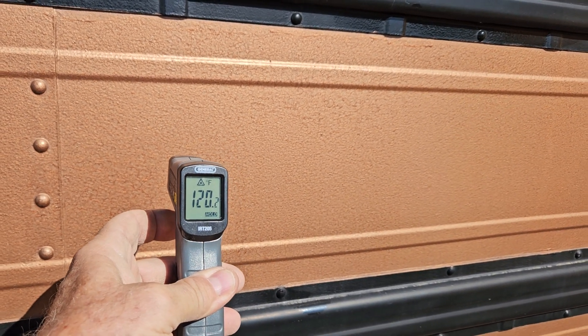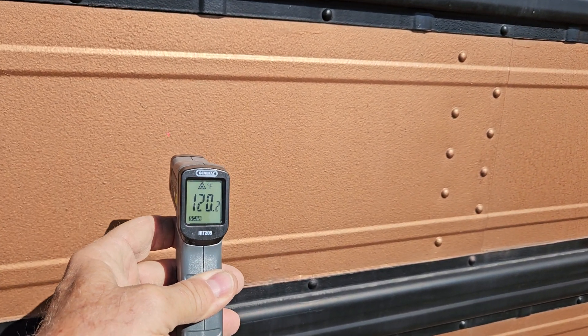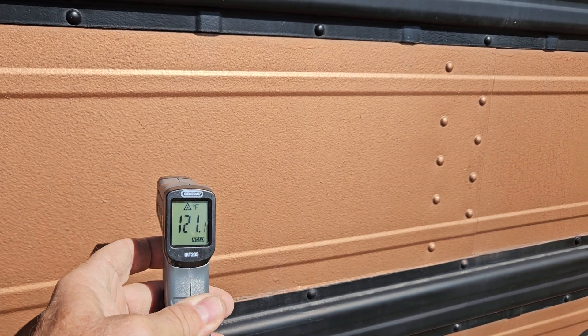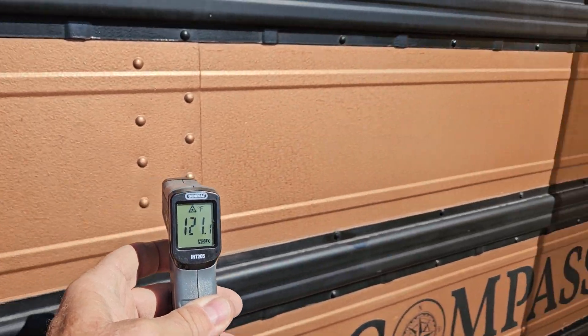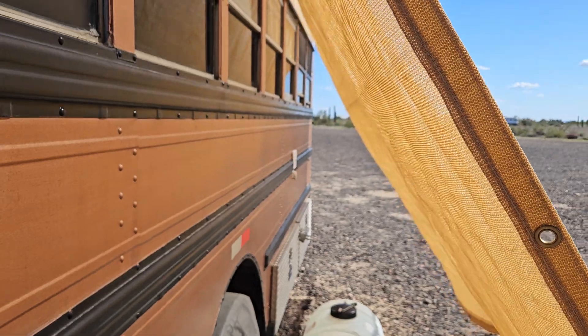Now moving over to the sun where there's no shade cloth, we're looking at 120 — and again, 121 degrees. So you can see there's a substantial about a 30 degree difference or so by putting the shade cloth up.